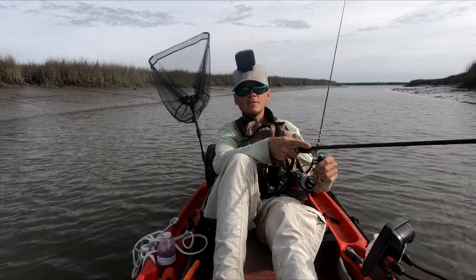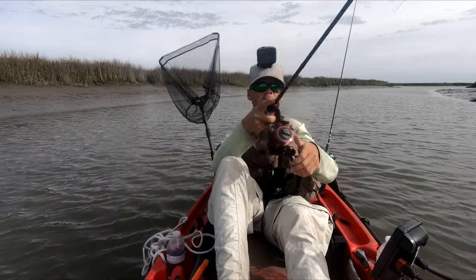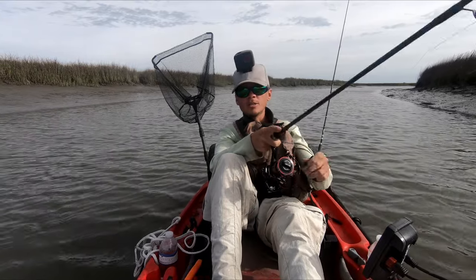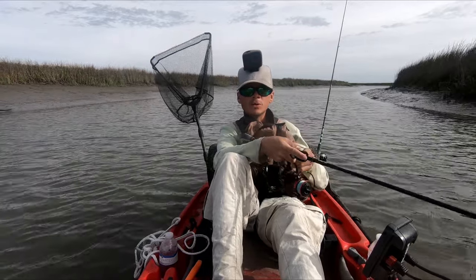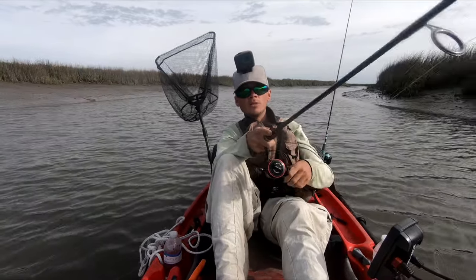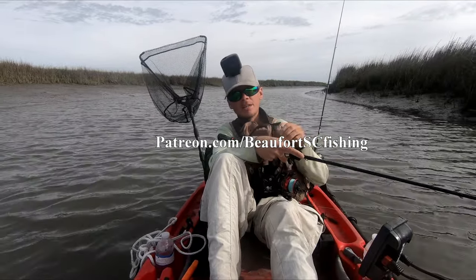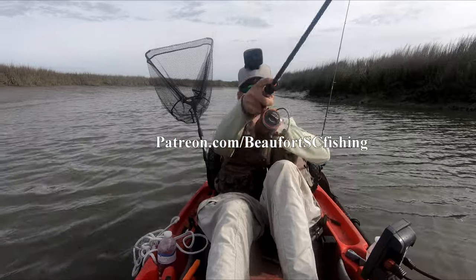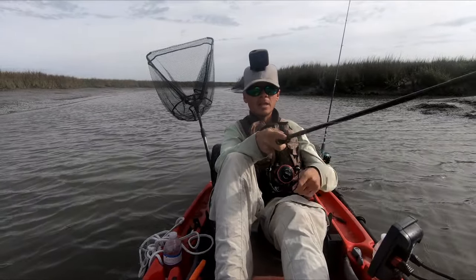I'm on the water multiple days every week and a lot of it doesn't end up on video. So I'm going to start writing a daily fishing report — including slow days, guided fishing days where I don't turn the cameras on, and of course the really good days. The only way to access these fishing reports is by signing up on my Patreon. The link is on screen and in the description. Signing up really helps support the channel and you'll get same-day fishing reports.